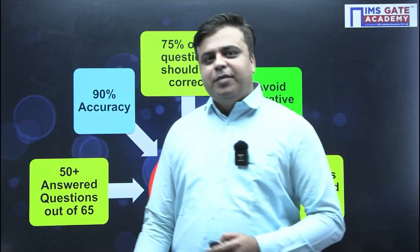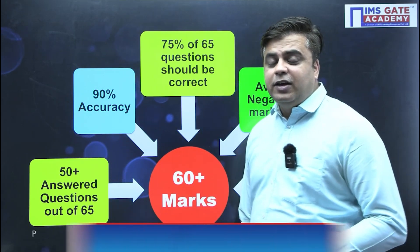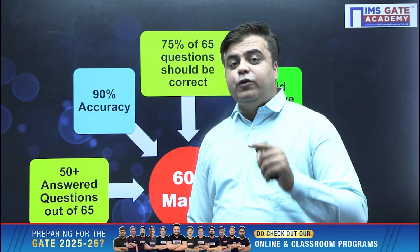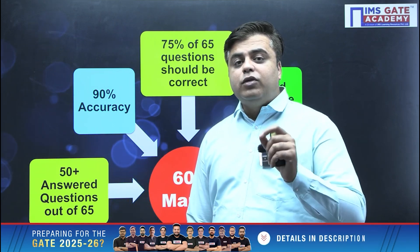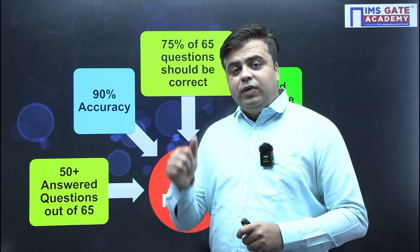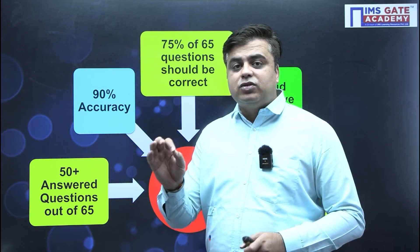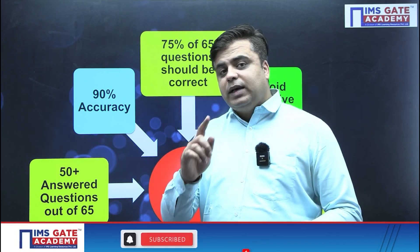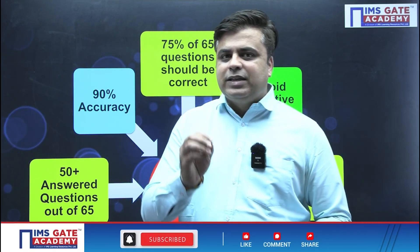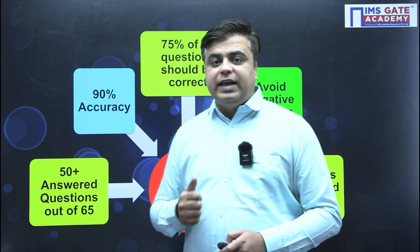If you want to get 60 plus marks in the examination, first of all you need to make sure that you are attempting more than 50 plus questions out of 65. Now getting such high marks will actually depend on your accuracy — how accurately you are solving the questions. So step number one is you need to attempt at least 50 plus questions with 90% accuracy.